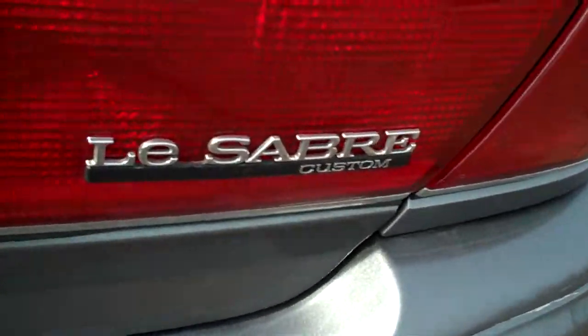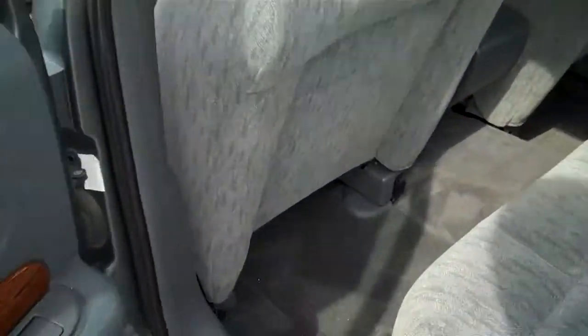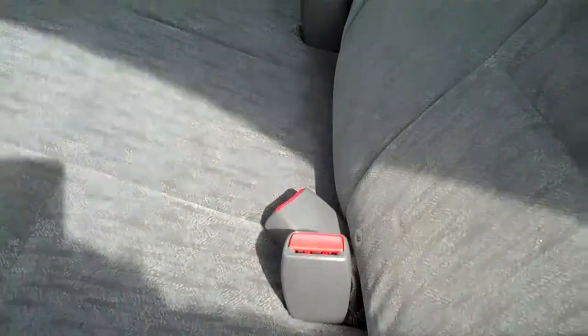Again, Buick LeSabre Custom. Kind of a metallic green-gray color. V6 3.8 liter, front wheel drive. The interior is in incredibly nice shape. Of course, seats three in the back.